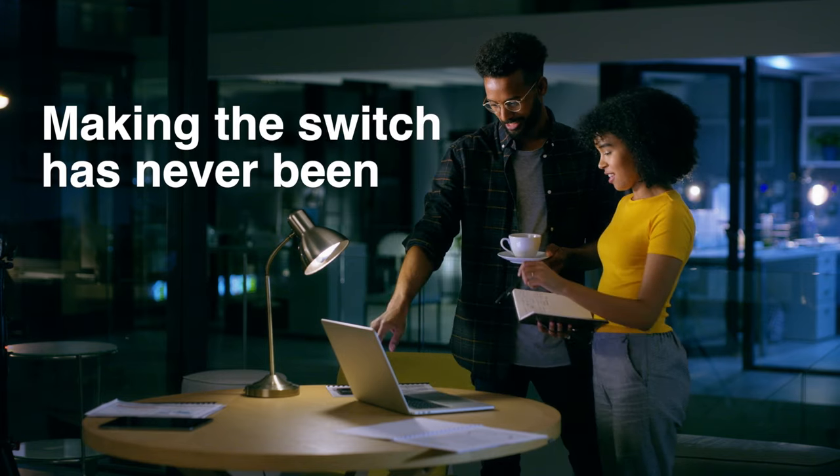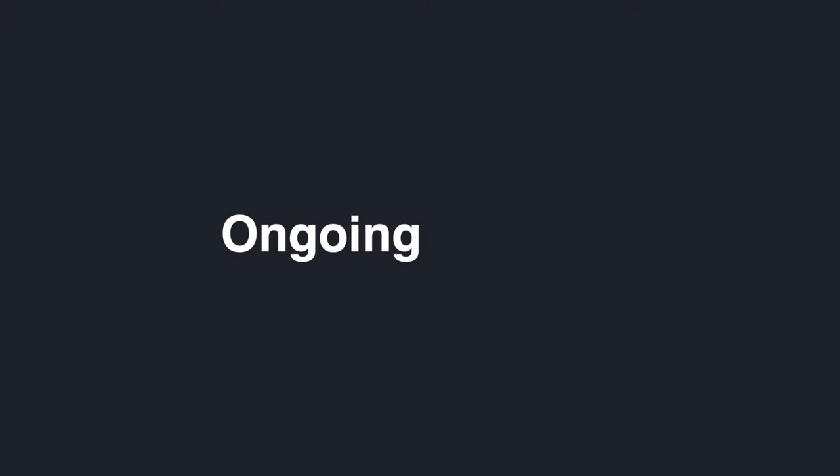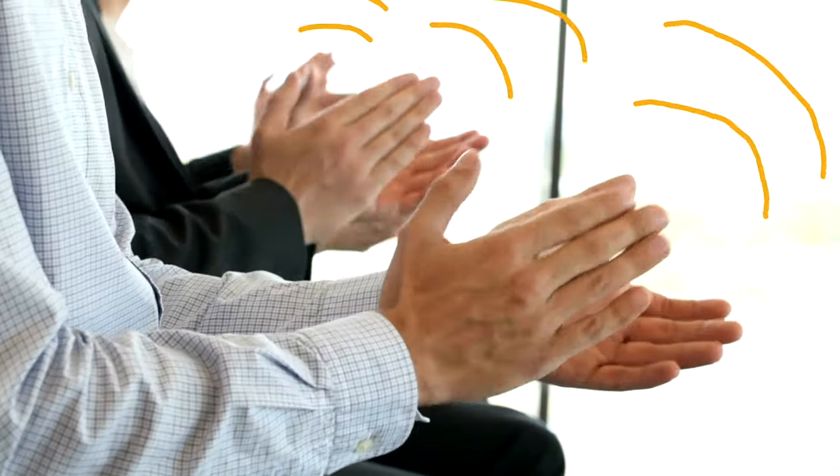And making the switch has never been easier, thanks to SR1's acclaimed customer success team. They'll help you get up and running on SR1, provide training for your team, and ensure that you have the ongoing product and industry-specific support you need as your business grows.